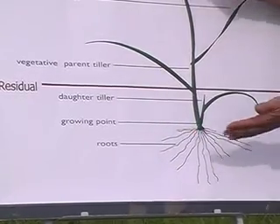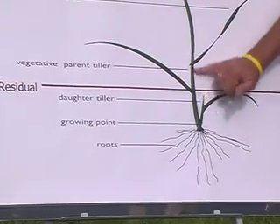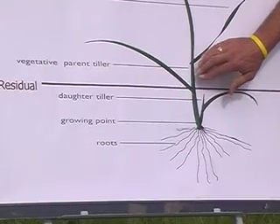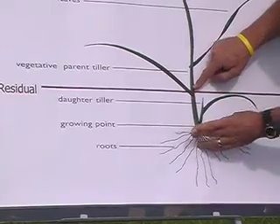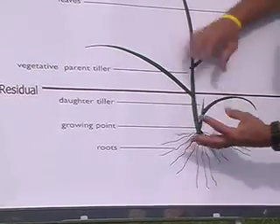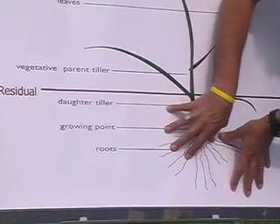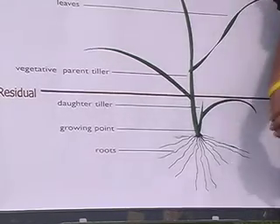Grazing management — grazing down to eat the seed heads before they appear — is vital in dryland or non-irrigated farming situations. What it means is we have actively growing tillers or plants with lots of daughter tillers with strong root systems, which means the plant is the best setup it can be to go into the summer.